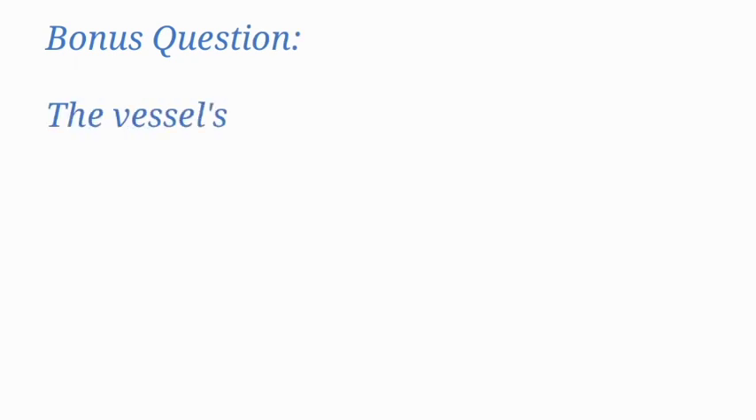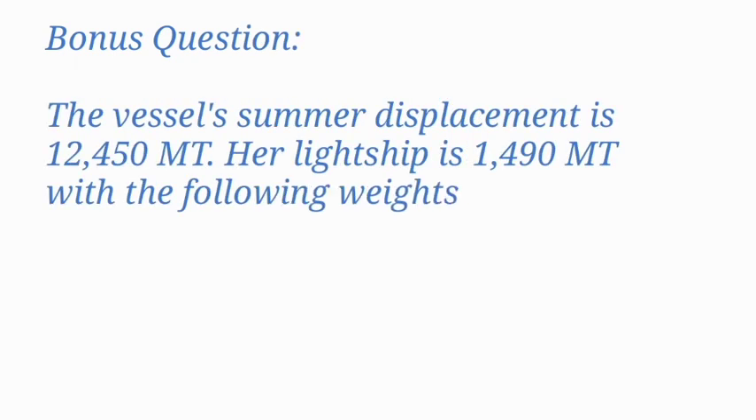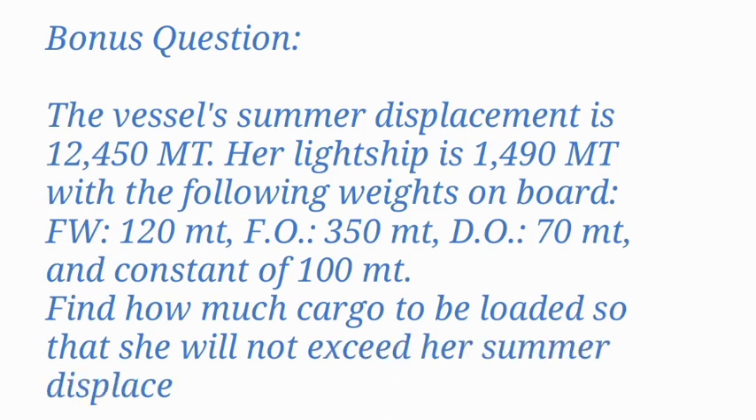Bonus question: The vessel's summer displacement is 12,450 metric tons. Her light ship is 1,490 metric tons with the following weights on board: fresh water 120 MT, fuel oil 350 MT, diesel oil 70 MT, and constant 100 MT. Find how much cargo to be loaded so that she will not exceed her summer displacement. Please put your answer in the comment section below for checking.